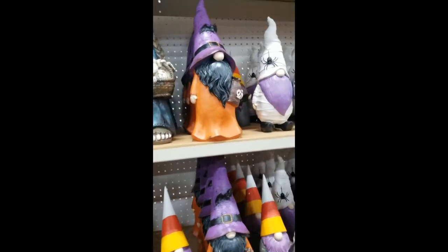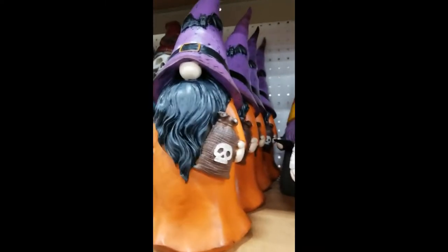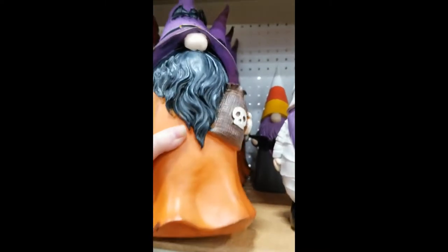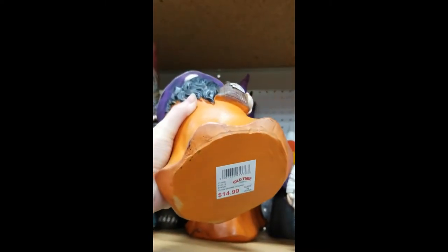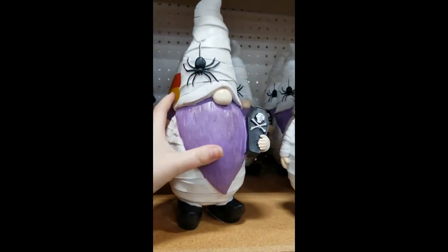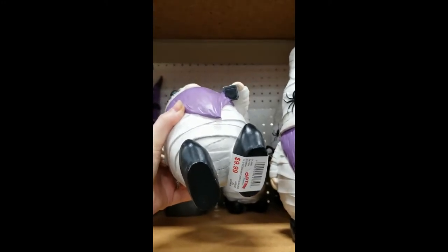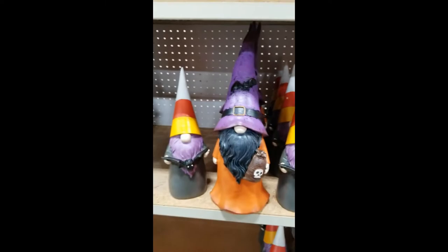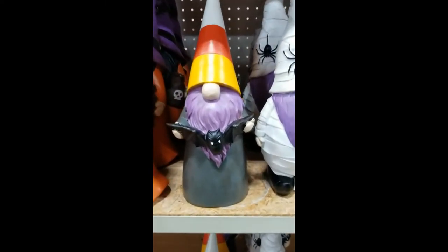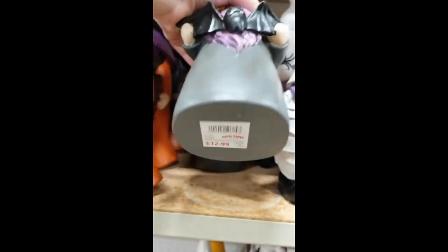I don't think I got the price of those. And then of course we're going to continue with more gnomes. There's this witchy guy — I believe this one is $14.99. The next one, we have this little mummy kind of gnome with a little spider on it. That one is $9.99. Then the very next one is going to be this one — it's got like a candy corn type hat and a little bat. It's $12.99.